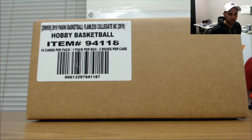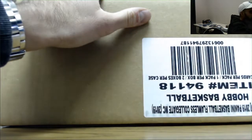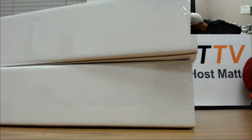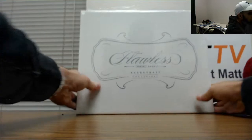All right guys, this will conclude the afternoon on Blowout TV. We got our fourth case of Flawless Collegiate. I'm gonna do this one a little different - first three were reverse hit drafts, this one is left side serial number. Good luck to everybody. All right, let's roll.